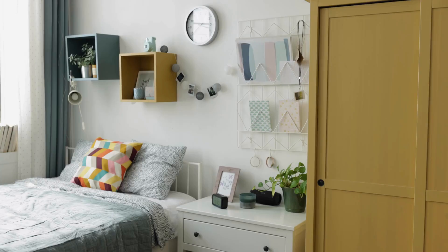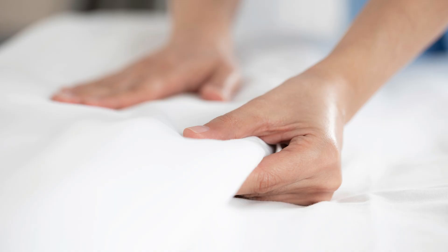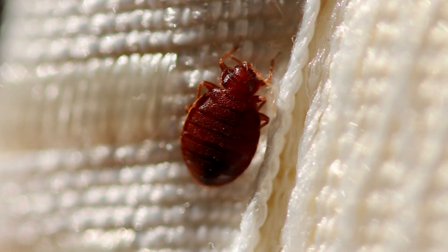2. Examine the room. Inspect your room for signs of bed bugs. You'll want to examine the bed and other furniture. Look for small reddish-brown bugs and red or dark spots.